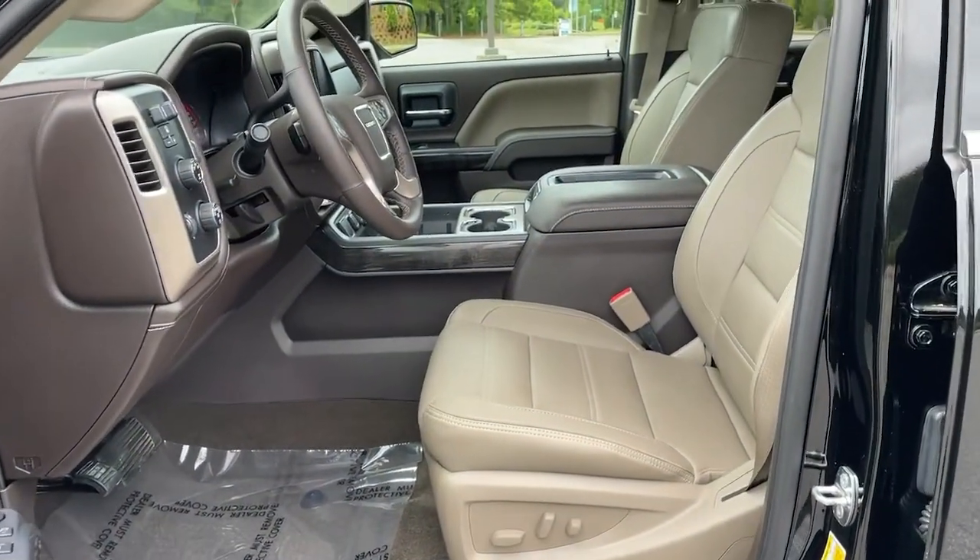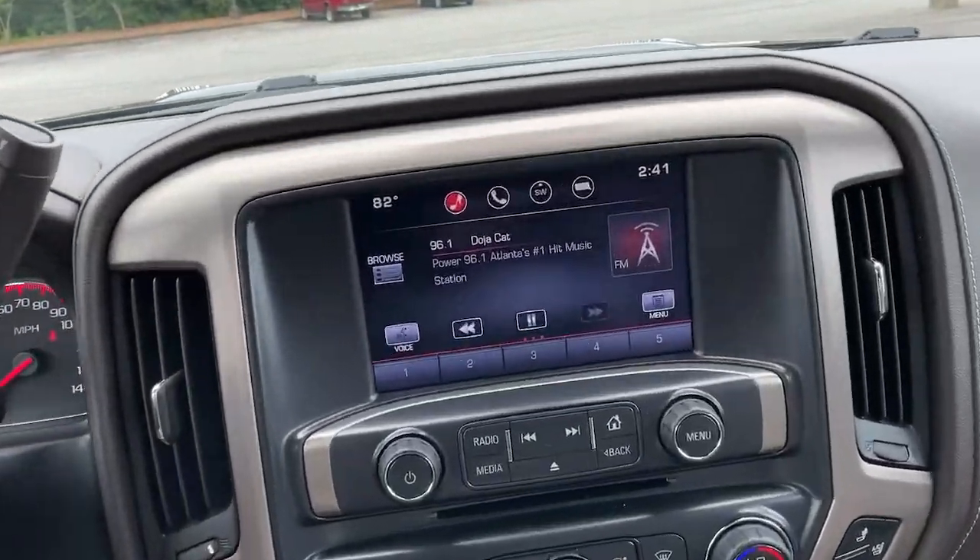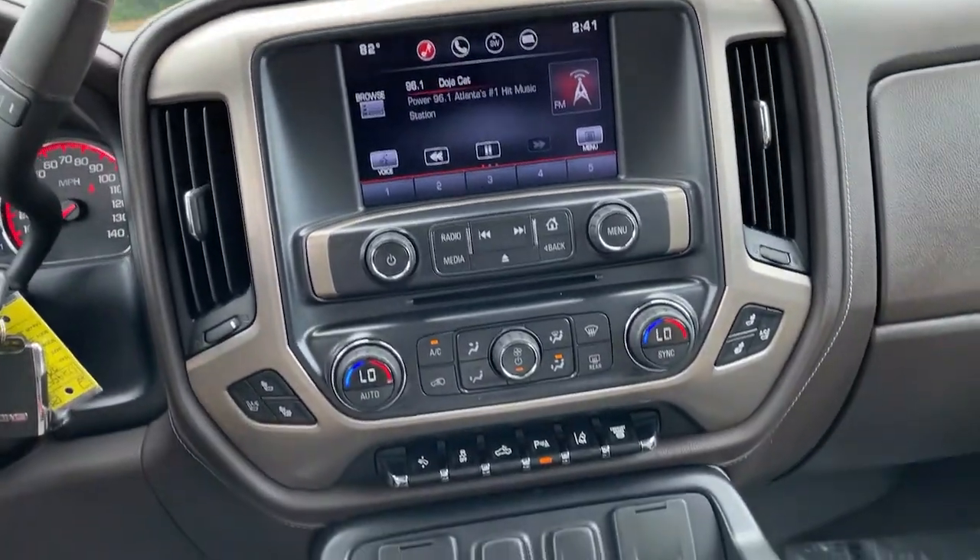Feel the satisfaction that comes from optimizing your driving pleasure. Treat yourself to a road test today. Our staff will toss you the keys and give you an outstanding customer experience. Go for it.